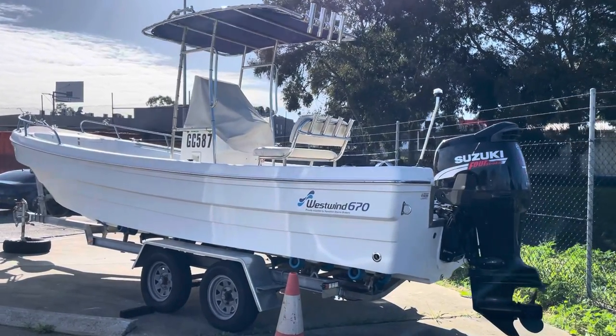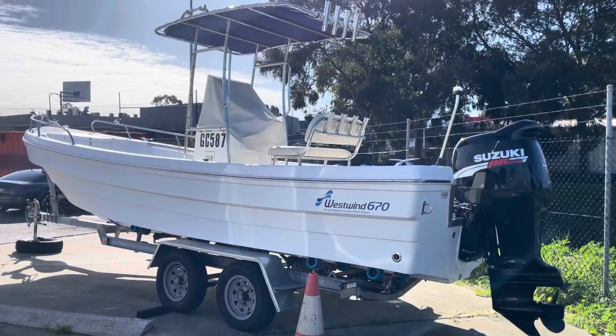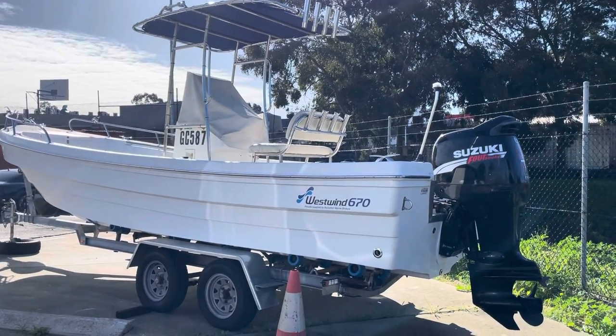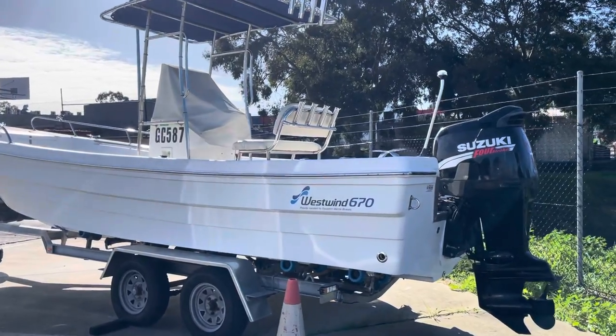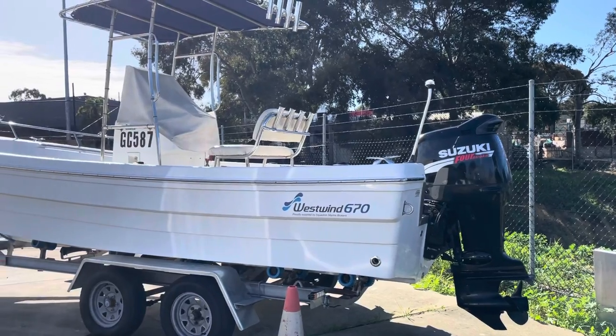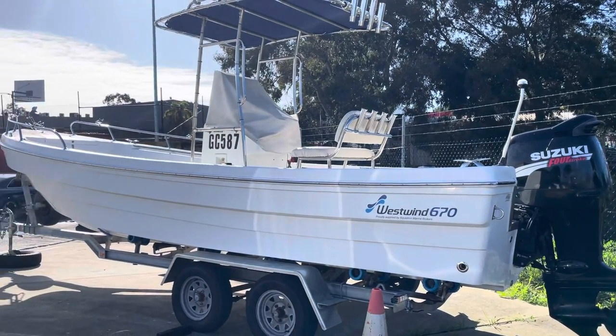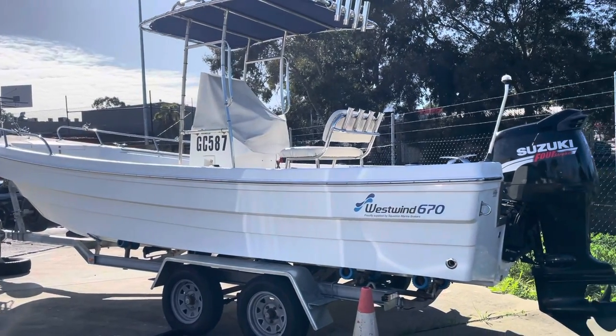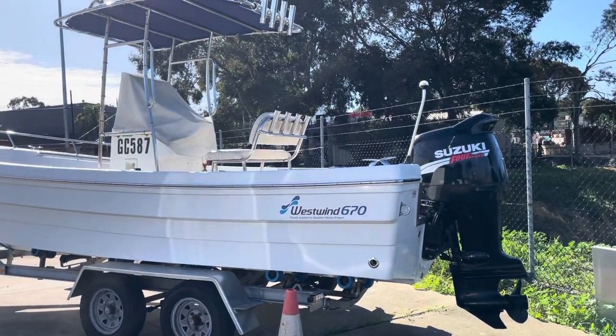So this came in last week but I've been waiting for my voice to come back from this lovely cold I've had. Anyway, so there's a Westwind 670. These were designed and manufactured after the Southwinds — the Southwind banana boats — went a little bit deeper in the sides.